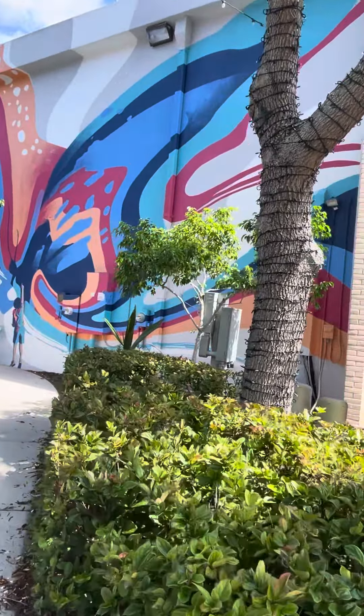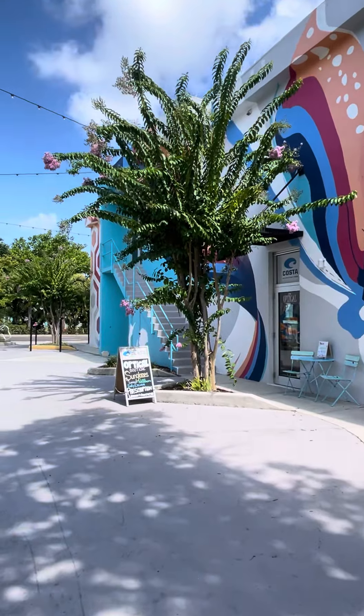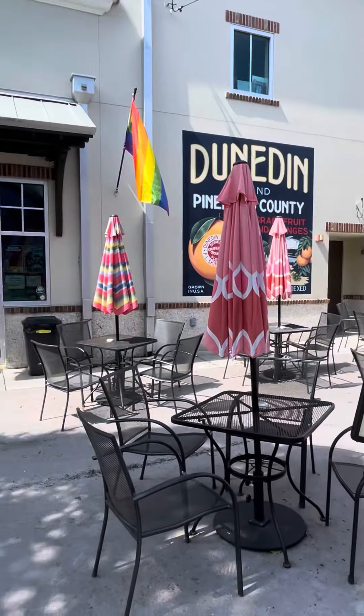We've got a beautiful butterfly mural. This is kind of in between a few of the businesses rather than on their main storefront.